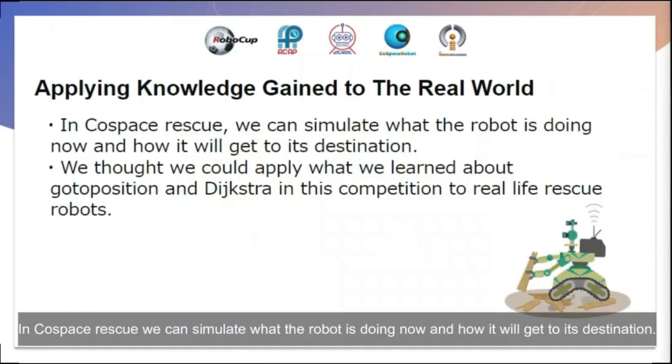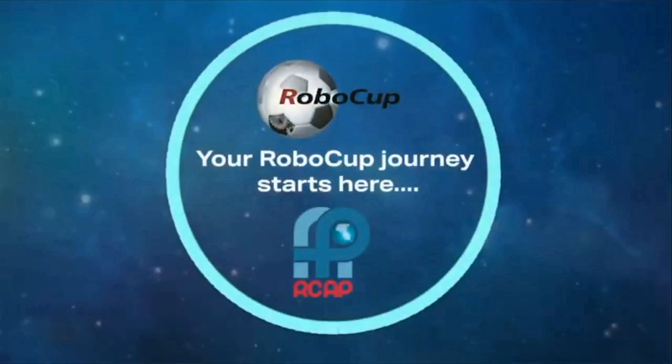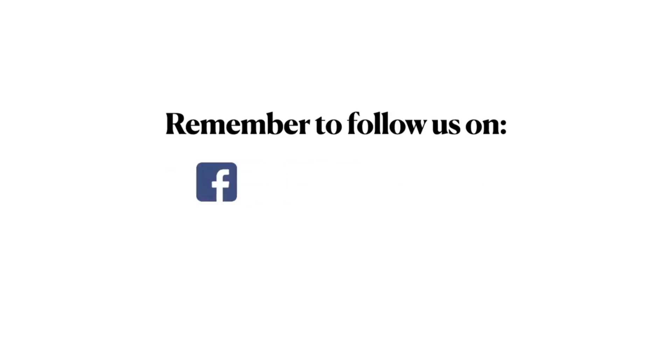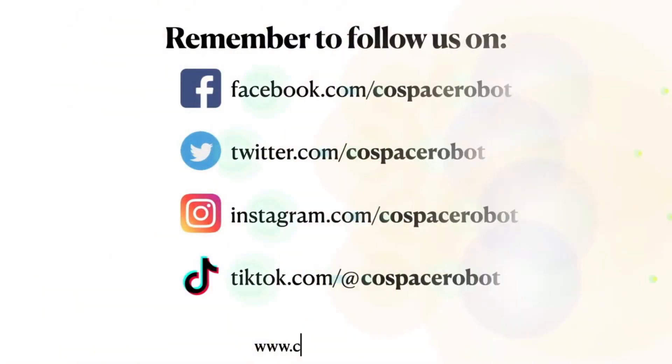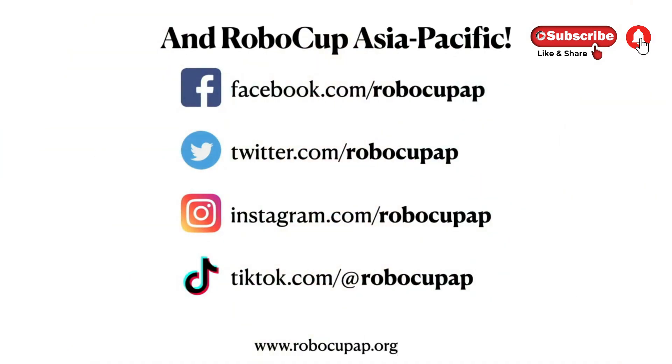In Cospace Rescue, we can simulate what the robot is doing and how it will reach its destination. We believe that the 'go to position' function and extra strategies we used in this competition could be applied to real-life rescue robots. We also hope that we can update the software so that the robot works even better. Thank you.